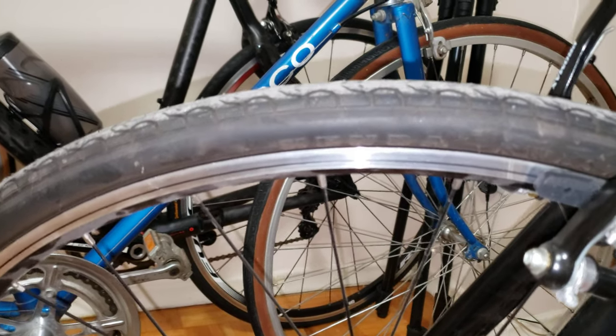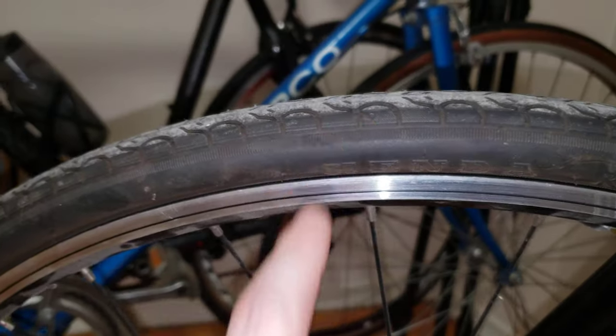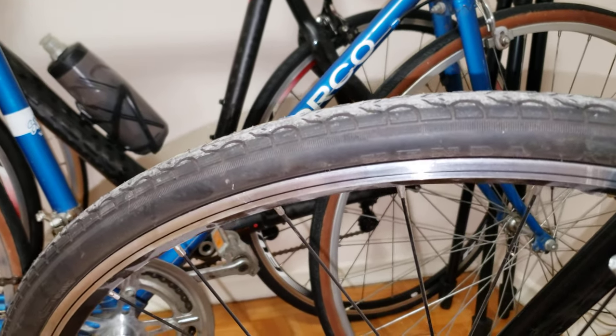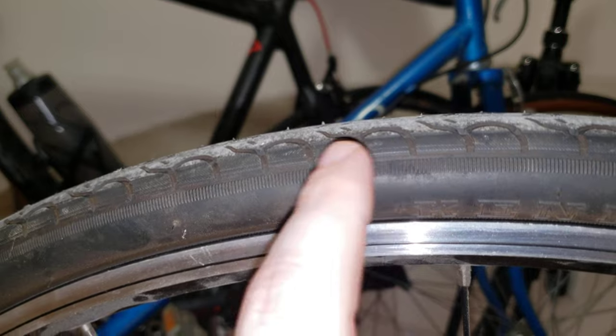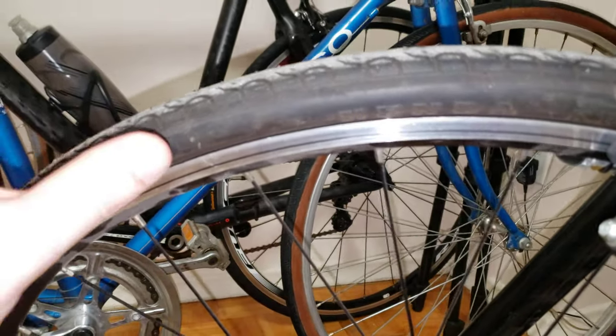Now let's get into the riding. You can see the tread here — I found them very decent for cornering. So if you are kind of spirited and a little bit aggressive in the corners, they're going to do fine for you. There's a little tread on the side, and the details are quite nicely laid out. Beautiful tire for cornering.